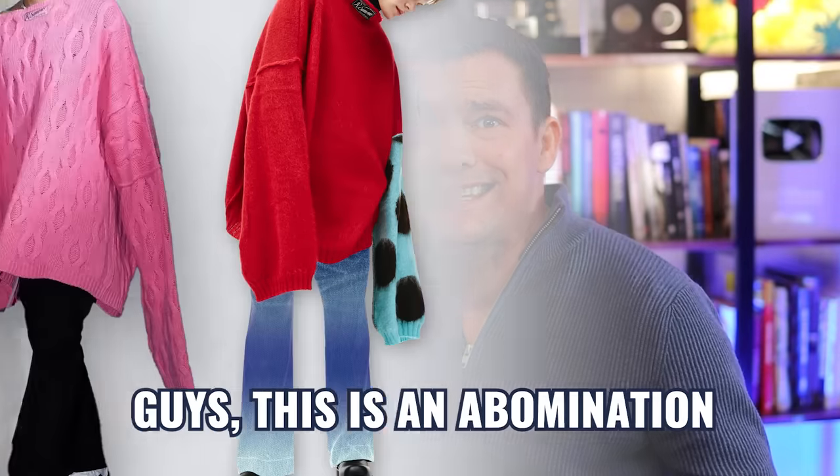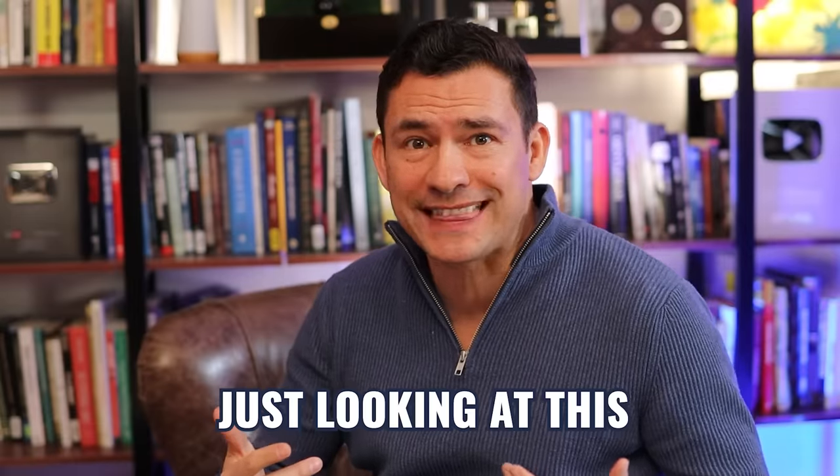And this sweater and jean combination, guys, this is an abomination. Just looking at this hurts my eyes. My eyes!